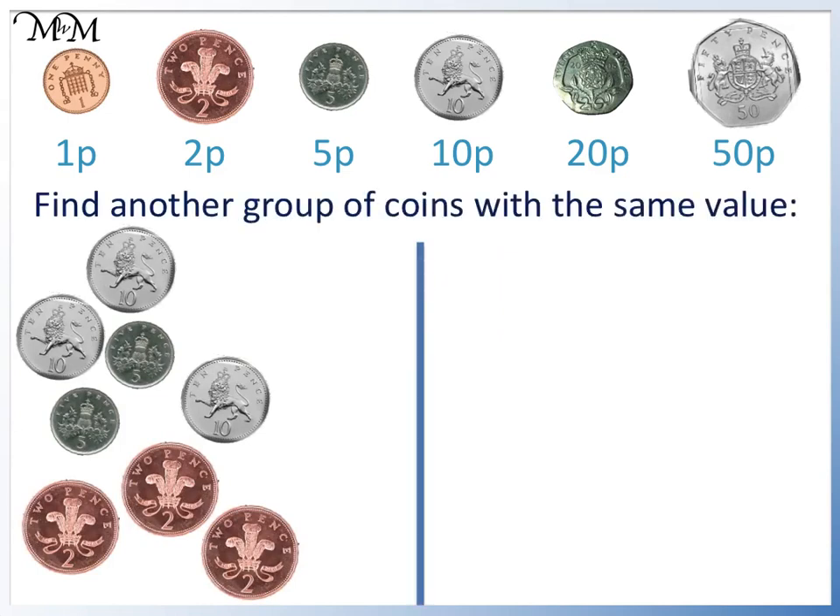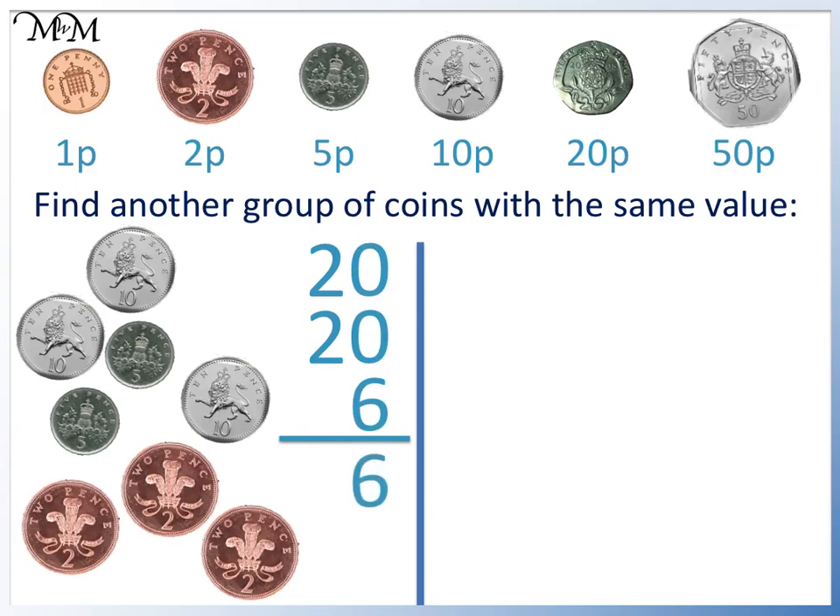Find another group of coins with the same value as these coins. We can't make 50p this time, but two 10p's are worth 20p. The other 10p and the two 5p's are also worth 20p: 10, 15, 20. We will add the remaining copper coins: 2, 4, 6p. In total, 20 plus 20 plus 6 equals 46p. We have 46p.